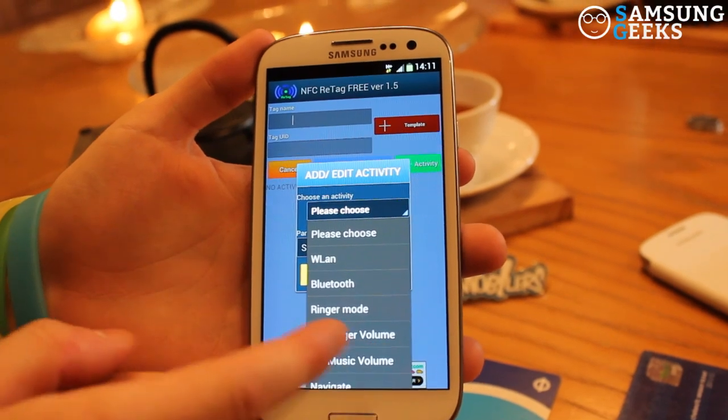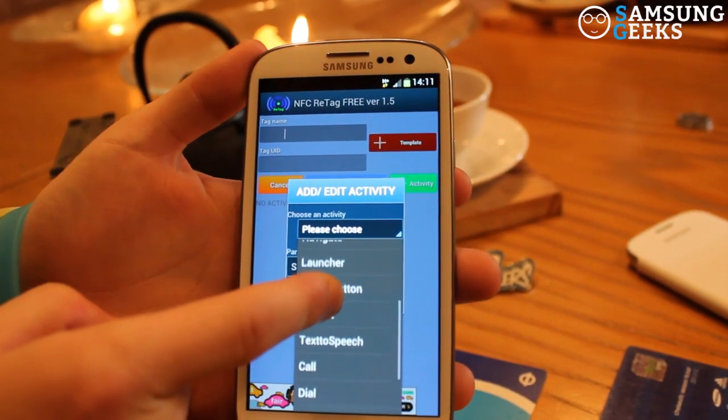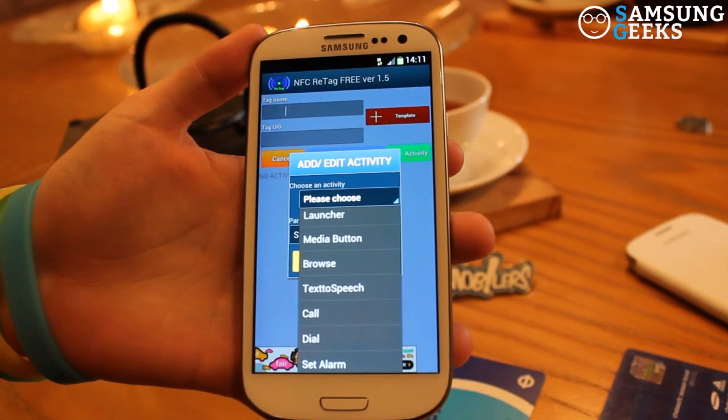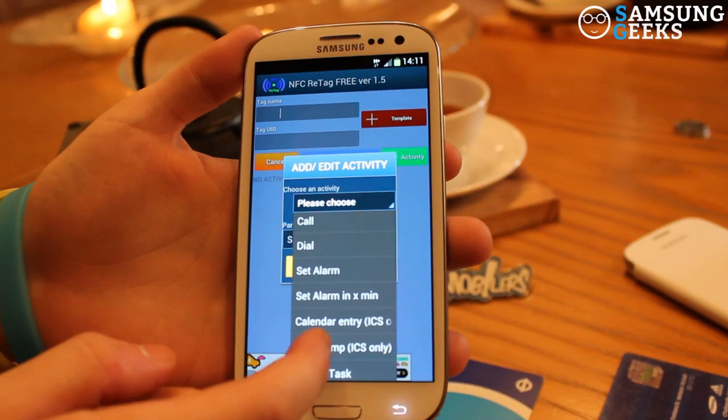These actions range from anything to do with wireless LAN, Bluetooth, navigation, launching any sort of application, making calls, dialling, setting alarms — mostly anything on the phone. This really demonstrates a whole new way of opening our device up to our everyday lives using NFC technology. Go to samsunggeeks.com to find out a whole lot more.